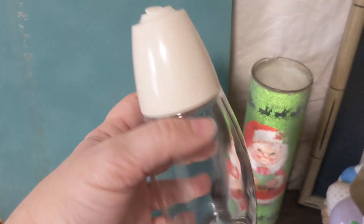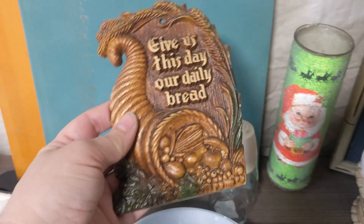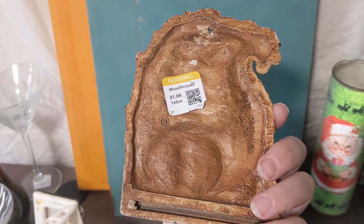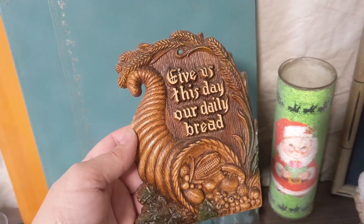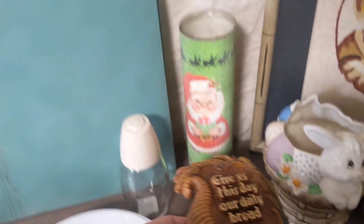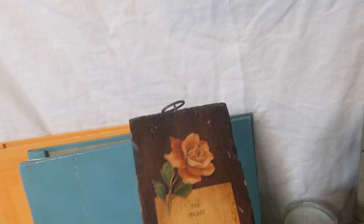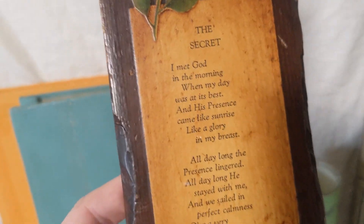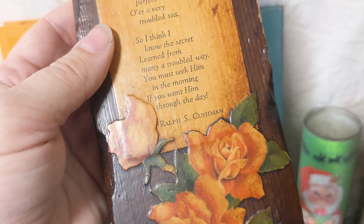And then I got this vintage sugar dispenser — a great little basic piece for my Etsy shop. And this 'Give Us This Day Our Daily Bread' plastic or resin plaque from the 1950s or '60s. I just thought that was a great addition for my Etsy shop as well. Then this — I believe it's a homemade piece on a stick of wood called 'The Secret,' a nice poem decoupaged onto the wood, just a nice vintage piece.